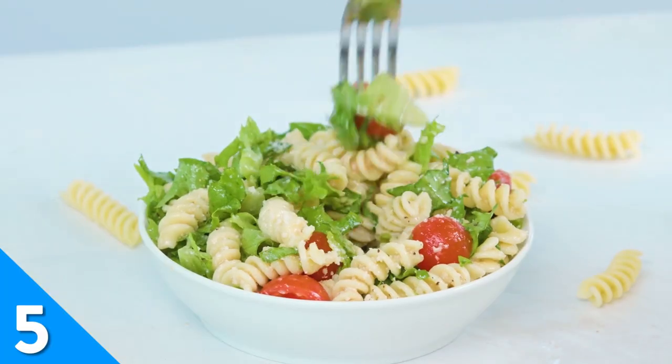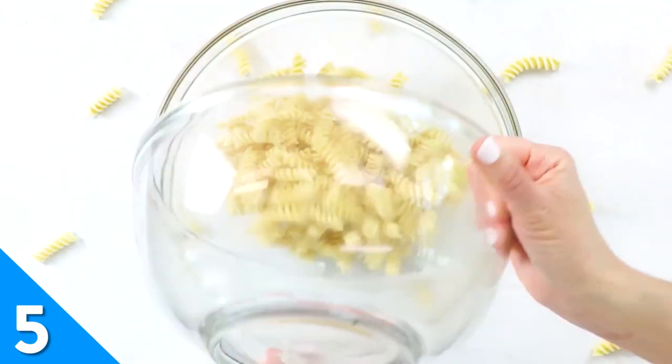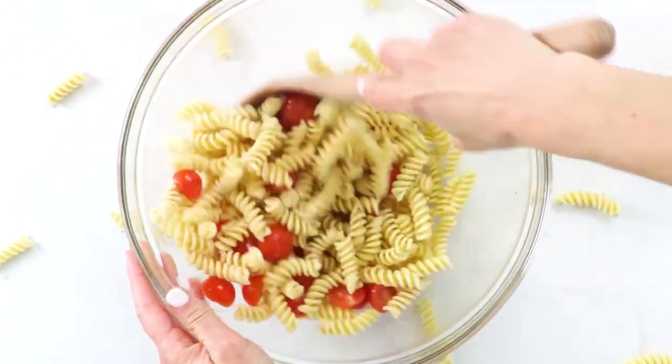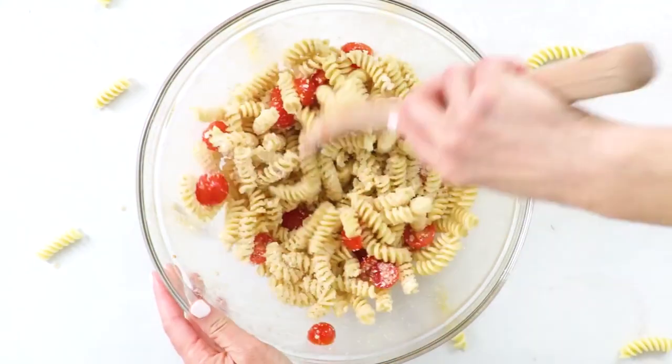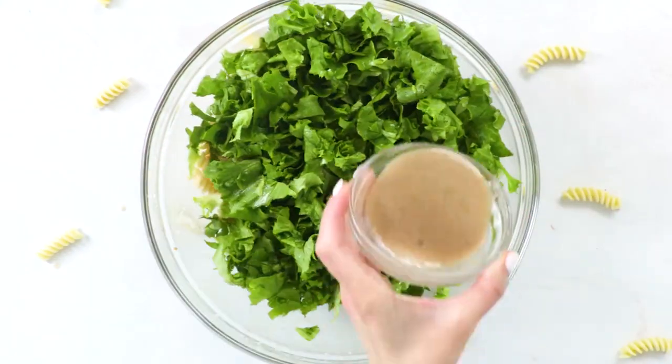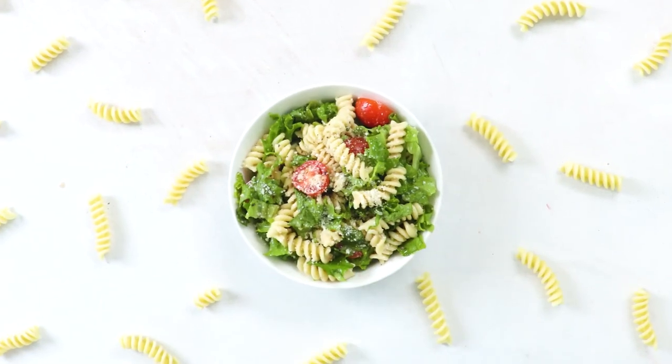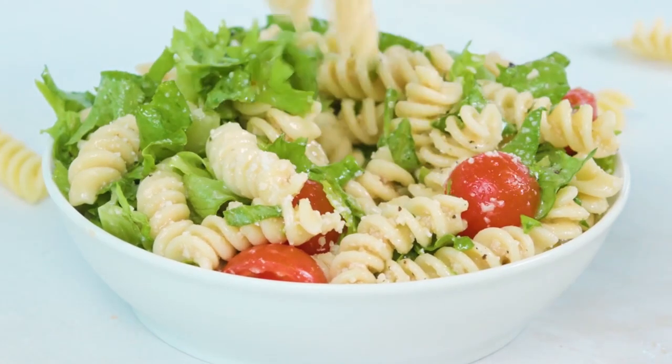If you don't want to spend a lot of time in the kitchen, this Caesar pasta salad is the perfect no-nonsense side dish for your upcoming cookout. Simply toss your Caesar dressing with cooked pasta, grape tomatoes, chopped romaine lettuce, and lots of Parmesan. This recipe comes together so fast, you'll be back to enjoying the cookout in no time.